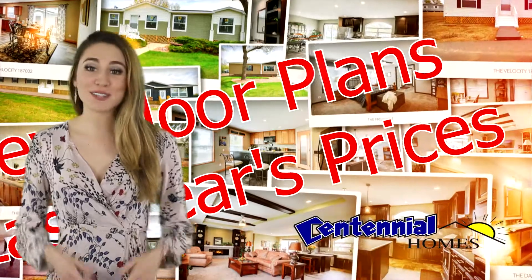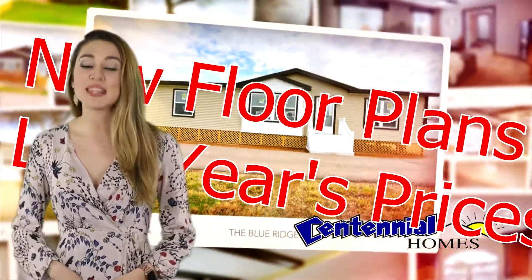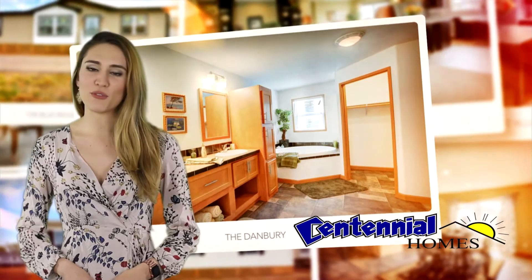Centennial Homes has some awesome new floor plans. If you act now, you can get 2019 homes at 2018 prices. These new designs and modern features are like nothing you have ever seen before.